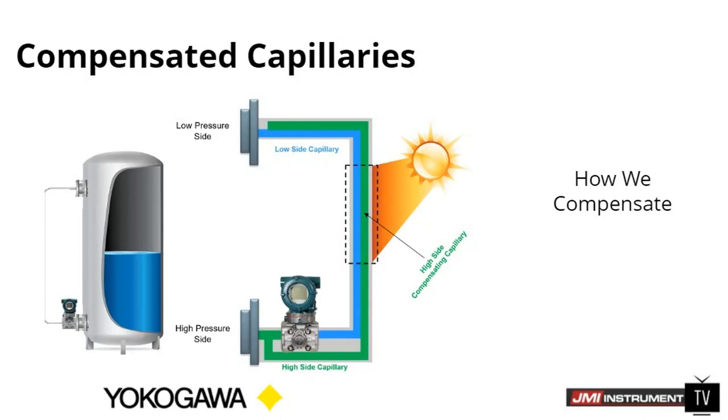When you look at the image on the right with the sun shining on it, the way we compensate for this is what we call our compensating capillaries. So instead of just having that single capillary leg running up to the low side, we have another leg coming off the high side of the transmitter, running all the way up almost to the low pressure side — not quite up to the diaphragm itself, but coming up as close as possible to that seal to basically balance out the entire system.